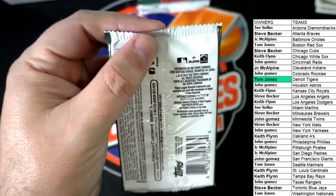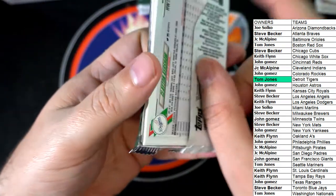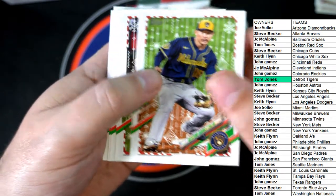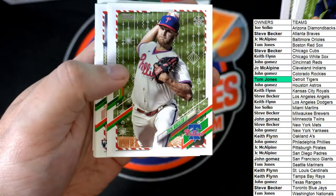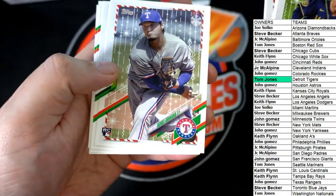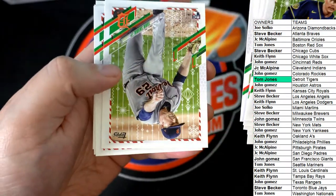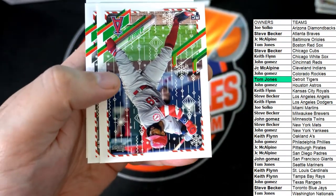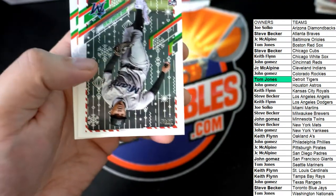I noticed that these holiday mega boxes have one autograph and one snow wintry-type parallel. The last two that we did had an auto and a snow parallel in each box. Right now we're on the first box and we've had an auto — we have not seen the wintry parallel yet in this box.